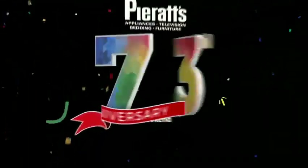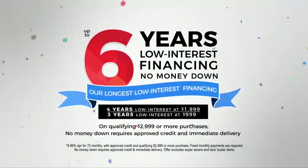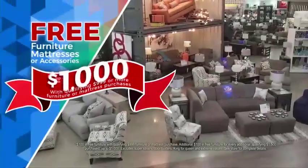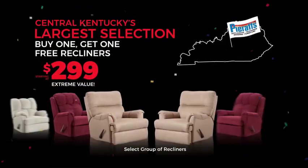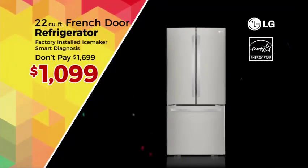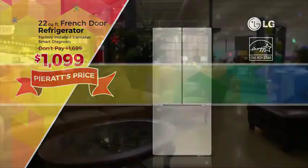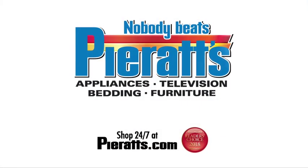Everybody can celebrate the 73rd anniversary of P-Rantz. Final weekend — get our longest low-interest financing offer: six years with no money down, plus up to $1,000 in free furniture. Ask how you can get a free Google Mini. Central Kentucky's largest selection of buy one, get one free recliners starts at just $299. LG 22 cubic foot French door refrigerator — don't pay $16.99; P-Rantz price $10.99. Ends Tuesday. Hurry, because nobody beats P-Rantz.